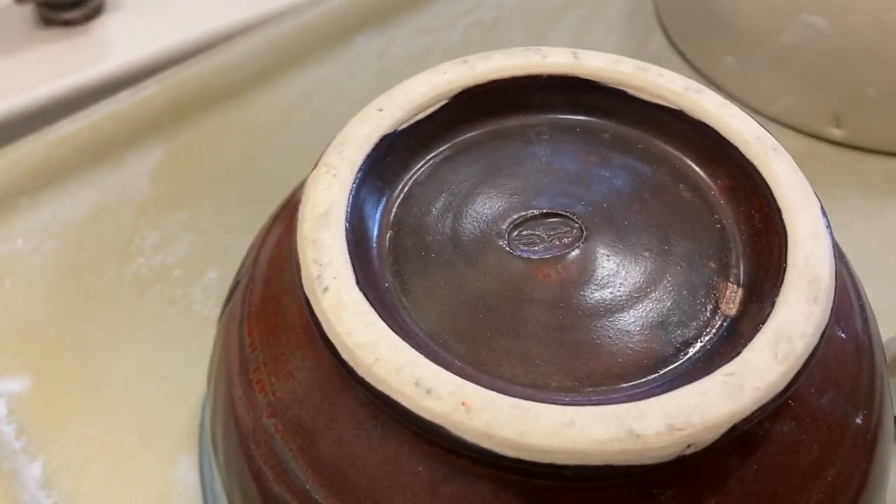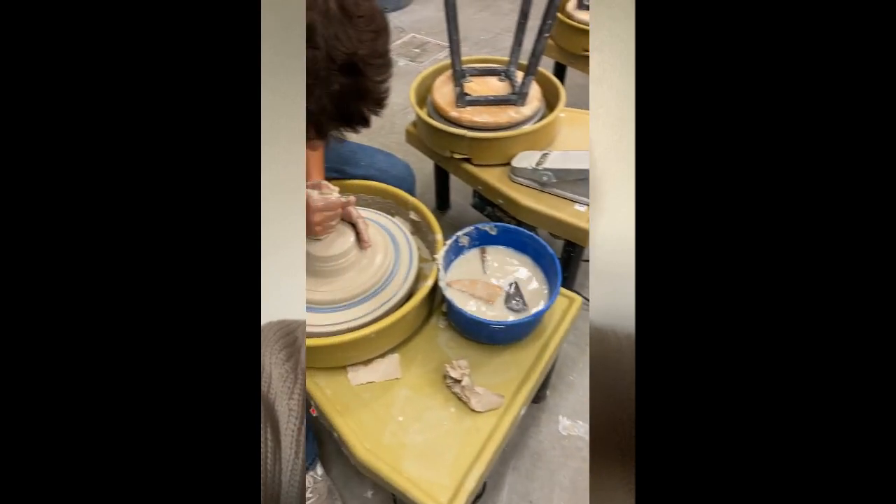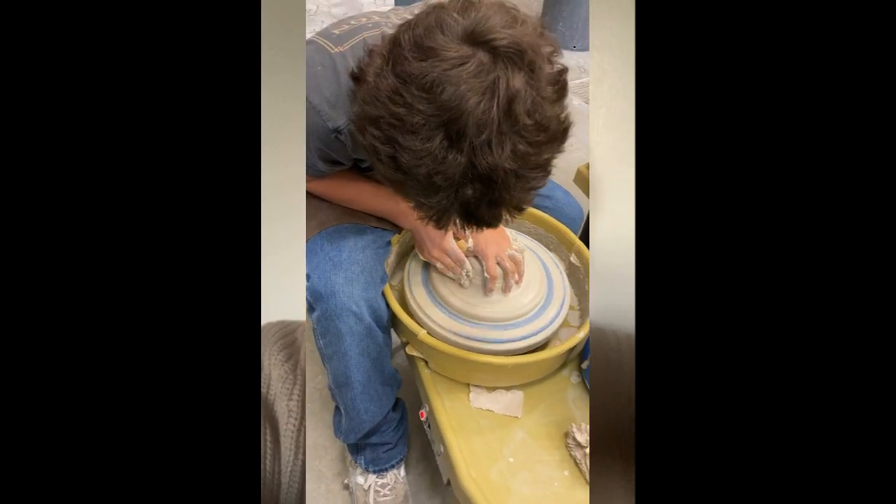It has been such a joy to see students work with such a physical medium after multiple years being online. I think that having a really tangible, physical, kinetic artwork opportunity is incredibly important.